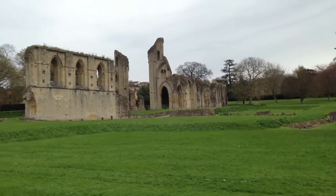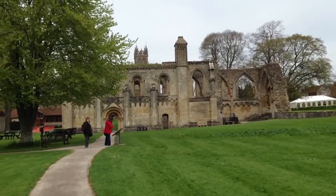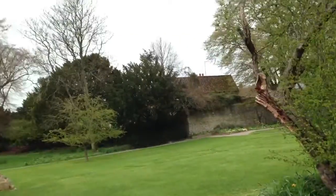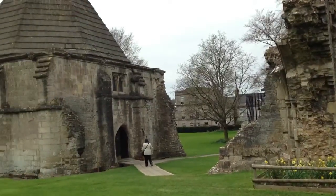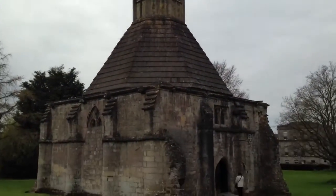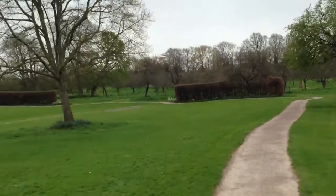So that part is the abbey that they knocked down. And then there's the ladies chapel again. Another little part — I don't have my book out so I can't remember what the name of it was. It's very pretty.